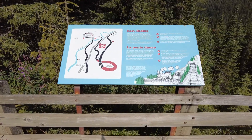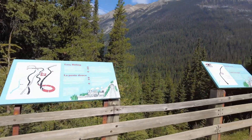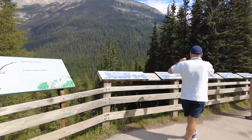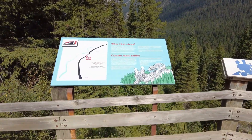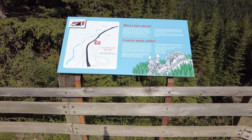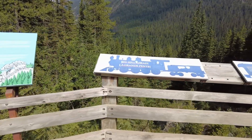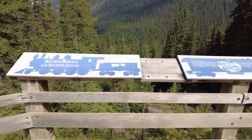In an effort to preserve the landscape and encourage tourism, CP prompted the creation of Mount Stephen Dominion Reserve in 1886. The park was renamed Yoho in 1901. The solution for a more gradual grade came from J.E. Schwitzer, one of the railway's assistant chief engineers. He modeled the spiral tunnels after a system used in Switzerland. In 1909, the spiral tunnels were completed, and after 25 years of use, the Big Hill grade was abandoned.